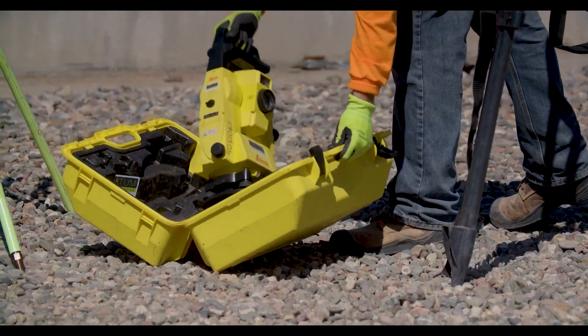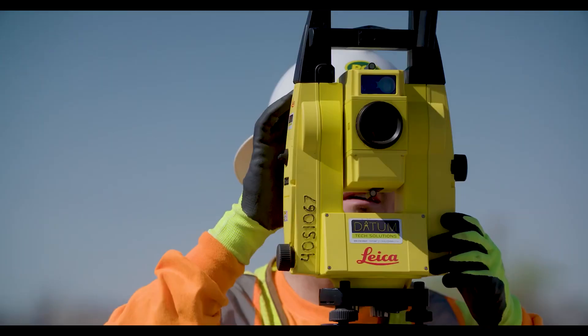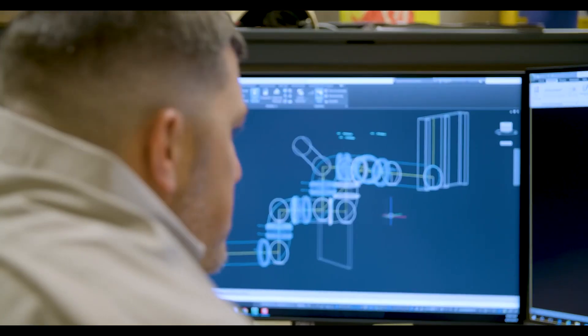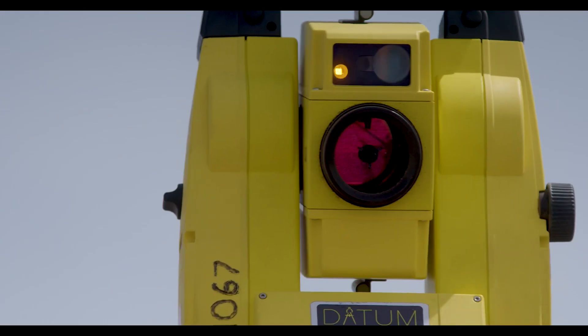Robotic Total Stations are electronic theodolites with built-in distance measuring devices that may be operated remotely. The layout may be finished by one person using a tablet with the necessary software, and RTS ensures increased productivity, higher accuracy, fewer mistakes, less paperwork, and lower labor expenses.